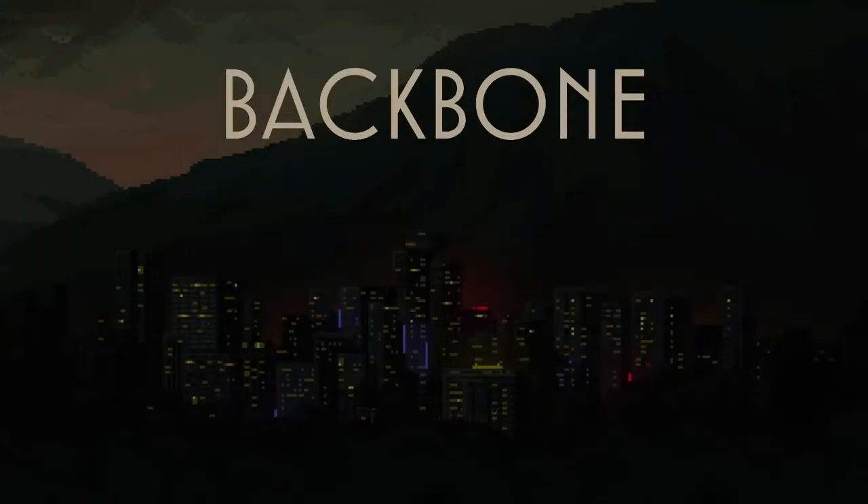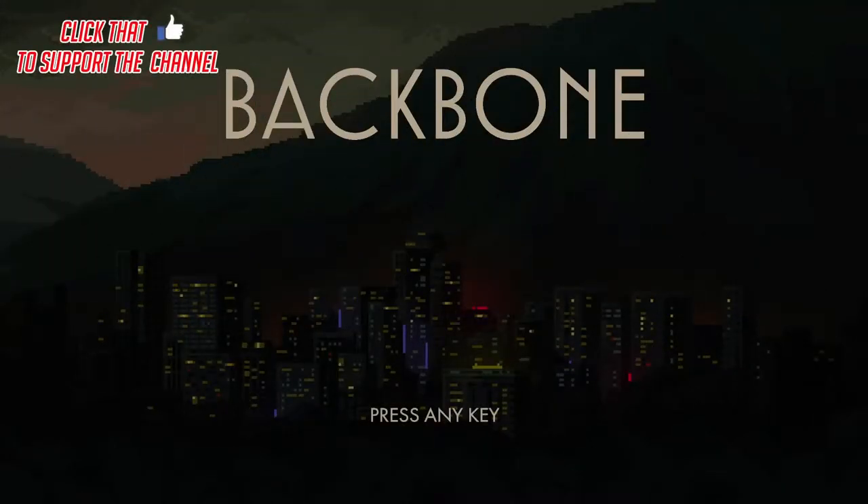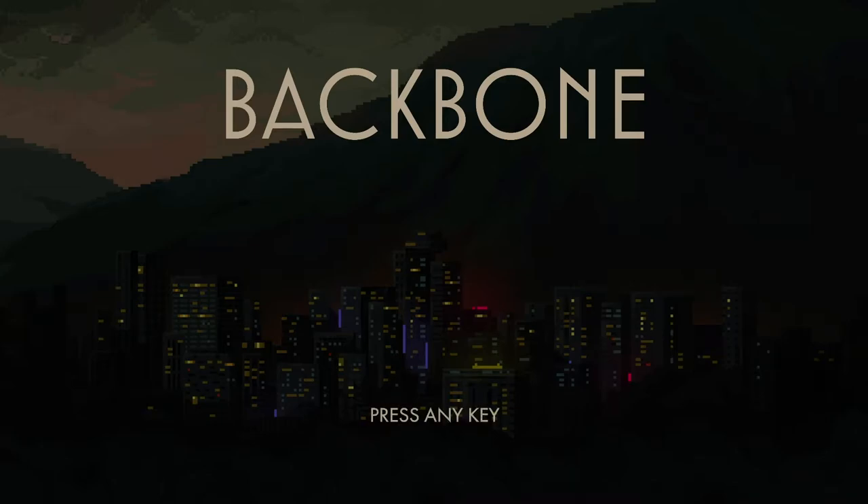Hello there, Chelly Rocks, welcome to Backbone. This is styled as a pixel adventure game inspired by a developer called Eggnut, and this is the prologue which is free to download.